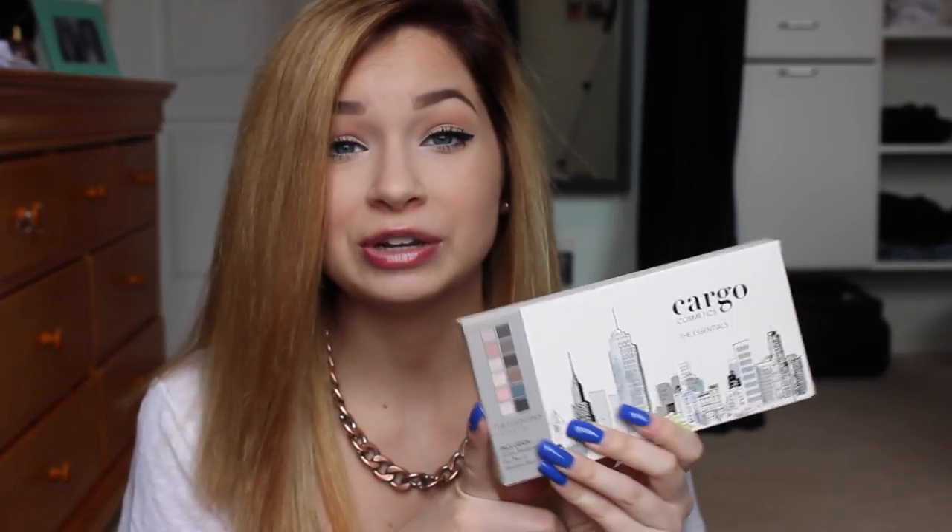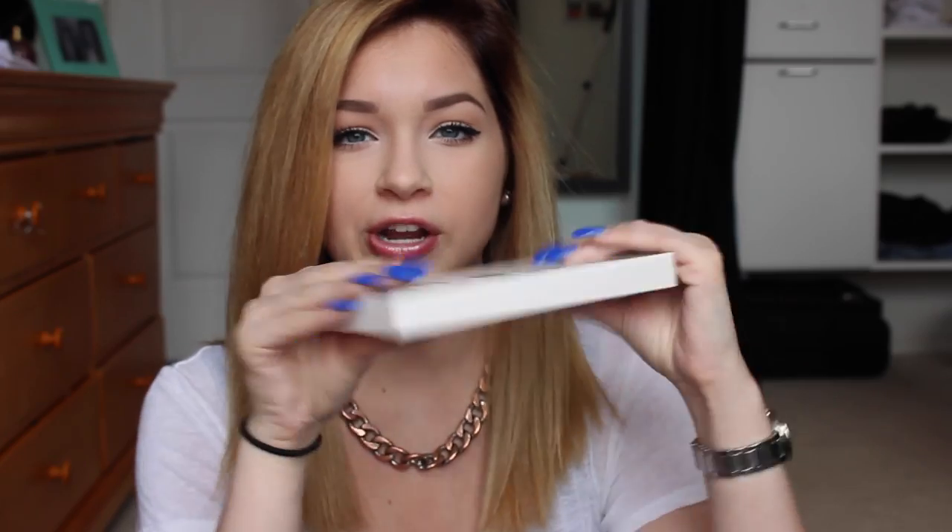Next up is a palette that I have and love dearly, so I know my mom would absolutely love it — it is the Cargo Essentials palette. This is really nice because it's awesome for travel: it has a nice big mirror, a lot of matte and shimmery neutral shades, an eyeliner, and a brush, so it comes with everything you'd need for traveling. It looks bulky but it's actually very slender and easy to travel with — I brought my palette to Dallas, Texas and it was the perfect palette for traveling.